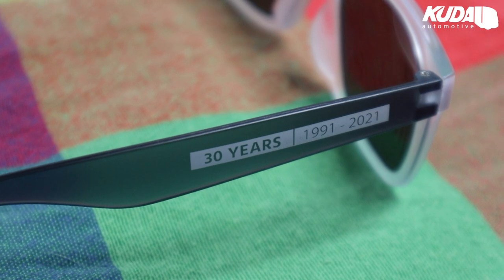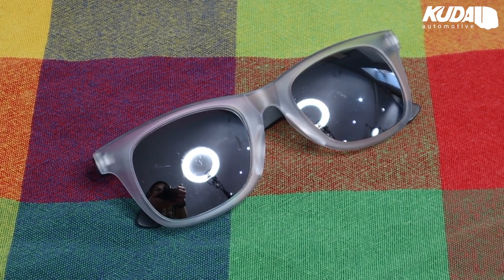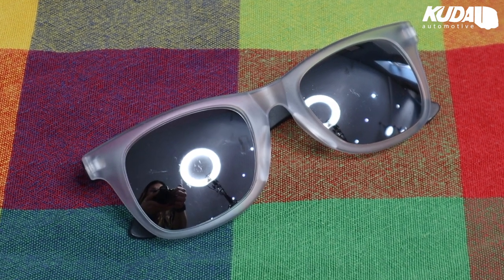These sunglasses are great for driving in the summer sun with 100% UV protection. They're comfortable and super lightweight, and obviously they look great — modelled by me. They're limited edition with our 30 years branding down the side, and they're only £5 excluding VAT, so they're perfect just to add to your basket.